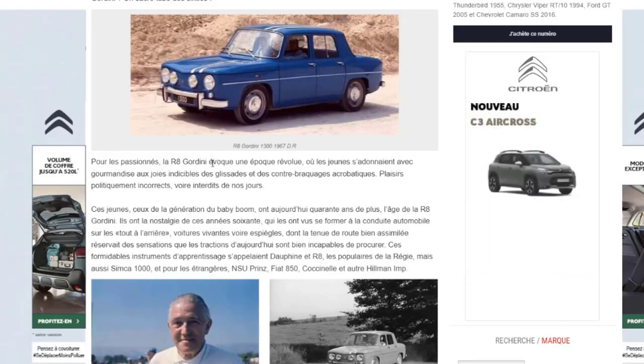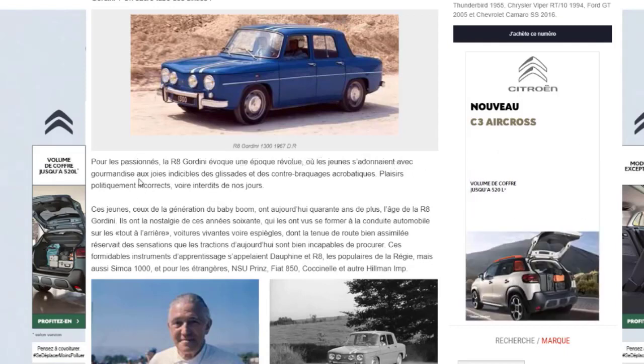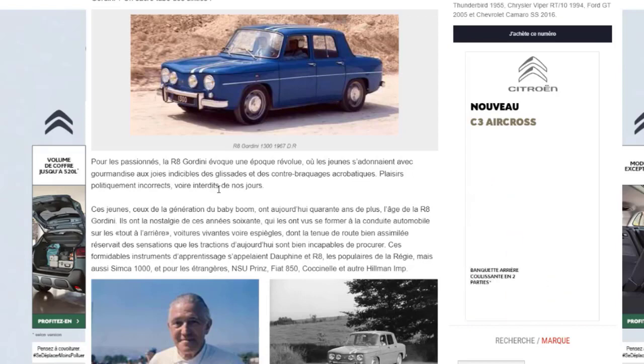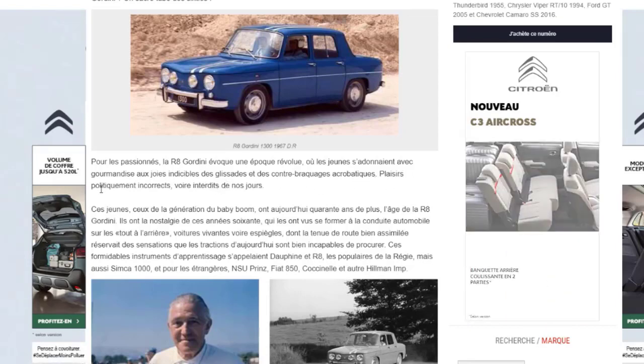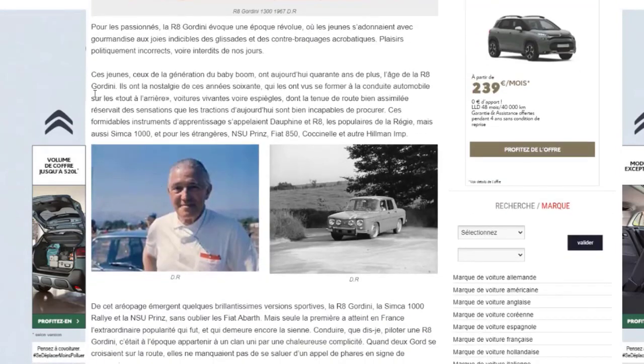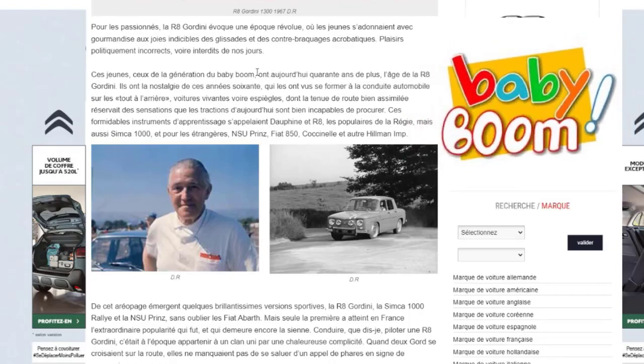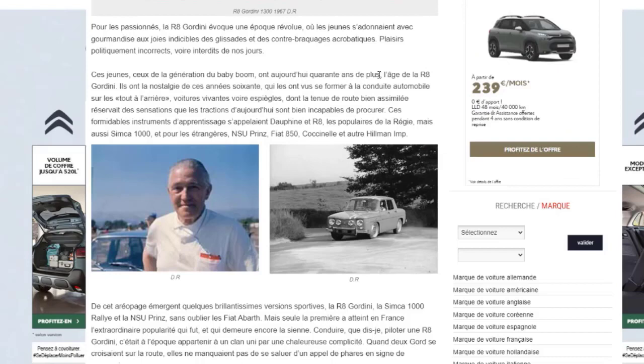Pour les passionnés, la R8 Gordini évoque une époque révolue où les jeunes s'adonnaient aux joies indicibles des glisses et des contrebraquages. Ils avaient déjà démarré le drift, désormais interdit de nos jours. Ces jeunes de la génération du baby-boom ont aujourd'hui 40 ans de plus, l'âge de la R8 Gordini. Ils ont la nostalgie de ces années 60, ces formidables instruments d'apprentissage que furent la Dauphine et la R8, les populaires de la Régie.